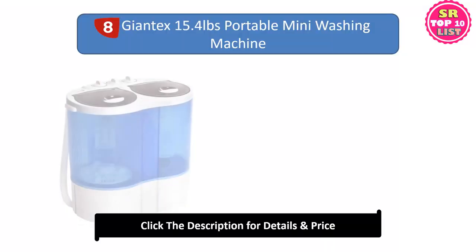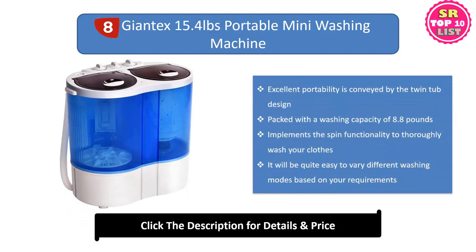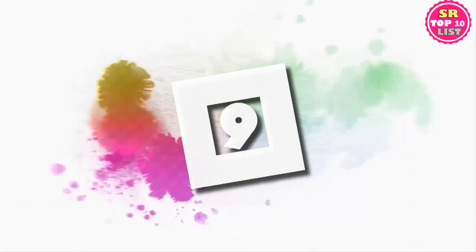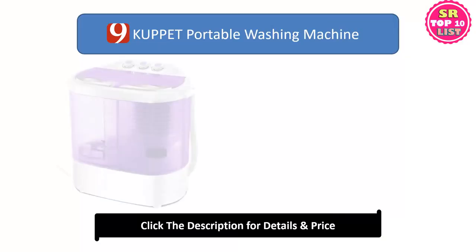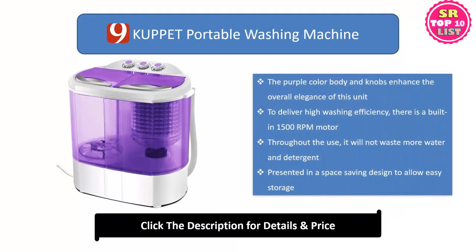Number eight: Giant Exportable Mini Washing Machine Gravity Drain Compact Twin Tub Washer Spinner. Excellent portability is conveyed by the twin tub design. Packed with a washing capacity of 8.8 pounds, it implements the spin functionality to thoroughly wash your clothes. It is quite easy to vary different washing modes based on your requirements.